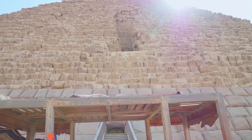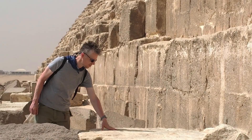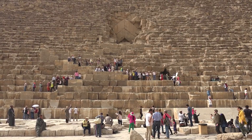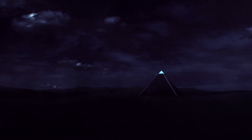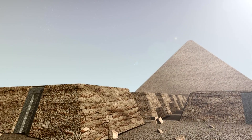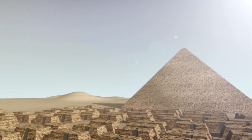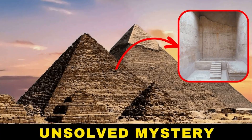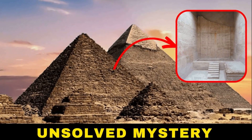Why are these gaps so interesting? They confirm that the pyramid is not a solid mass of stone. Some spaces seem intentionally built, perhaps for stress relief, construction ramps, or ventilation. Others remain mysterious. The fact that the Big Void is above the Grand Gallery suggests an architectural purpose — maybe weight management or visual symmetry. The newly found sealed corridor near the north face raises questions: was it a hidden passage, a ceremonial space, or part of construction logistics that was later sealed off?